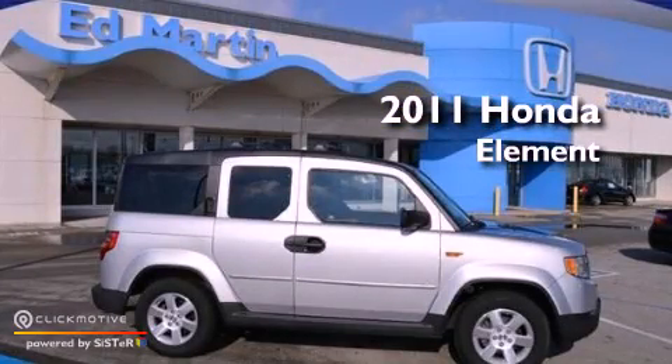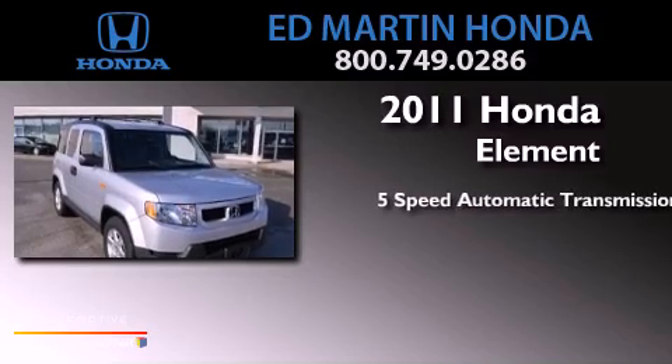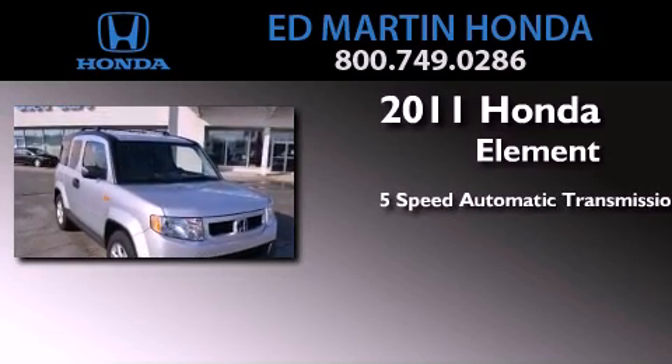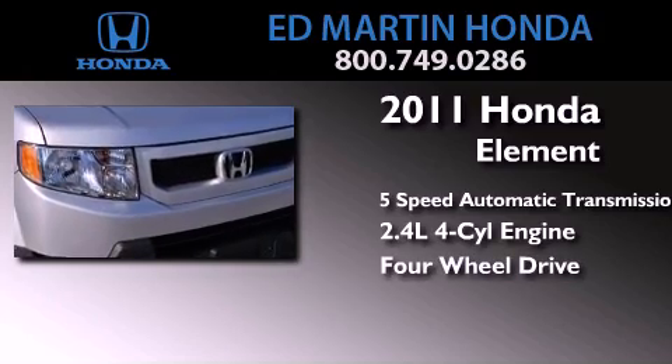This is a certified pre-owned 2011 Honda Element. This crossover has a 5-speed automatic transmission, an inline 4-cylinder engine, and the added capability of 4-wheel drive.